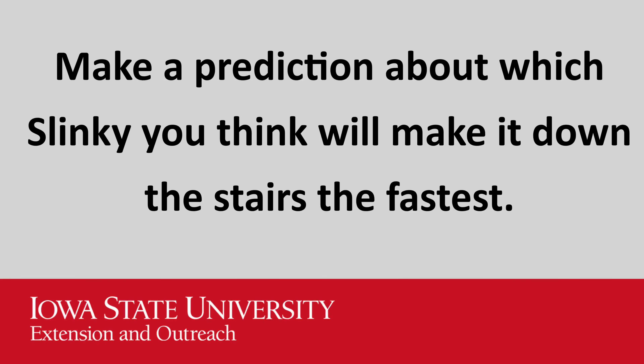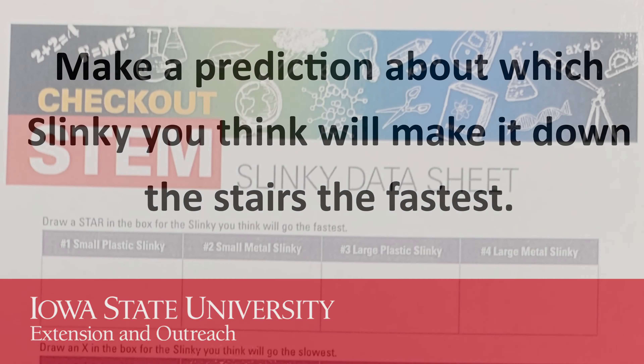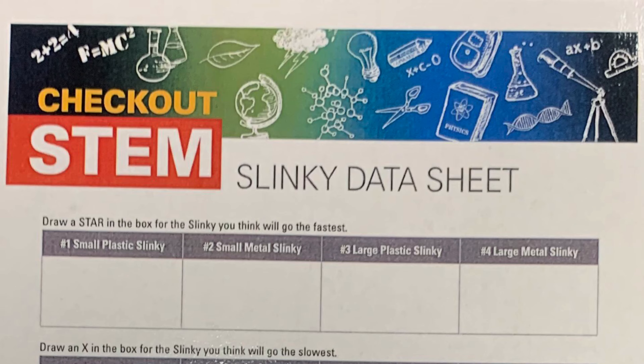Our first task will be to make a prediction about which Slinky we think will make it down the stairs the fastest, then record it on the Slinky data sheet.